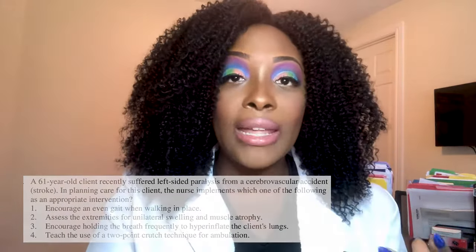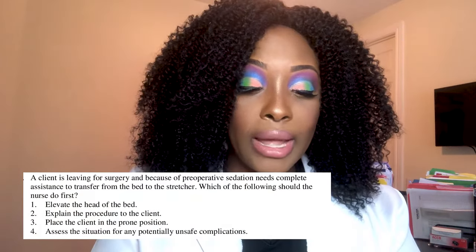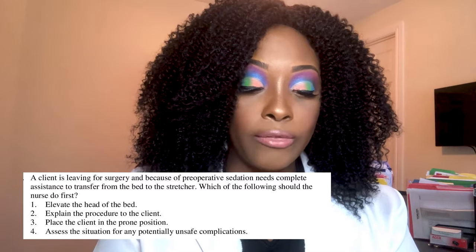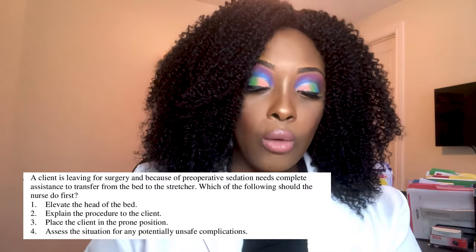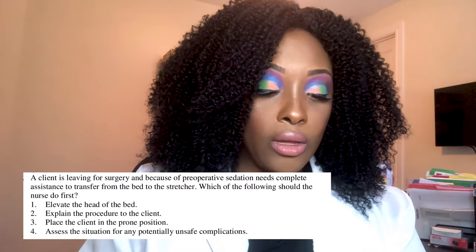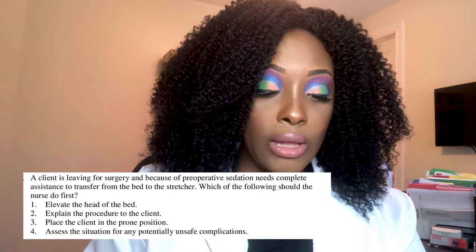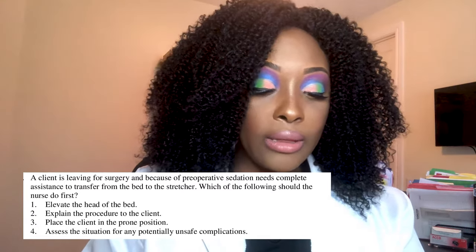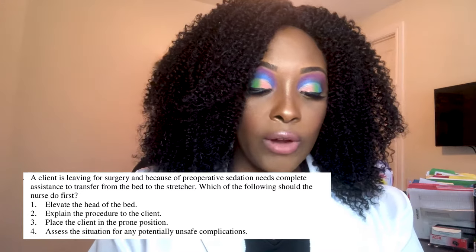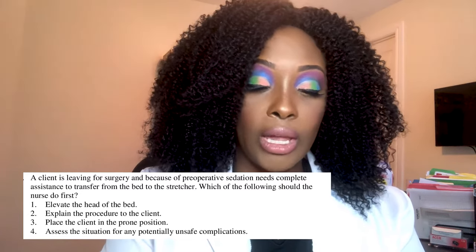Question three: A client leaving for surgery needs complete assistance to transfer from bed to the stretcher due to preoperative sedation. Which should the nurse do first: one, elevate the head of the bed; two, explain the procedure to the client; three, place the client in prone position; or four, assess the situation for any potentially unsafe complications?